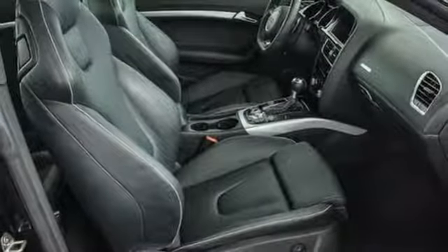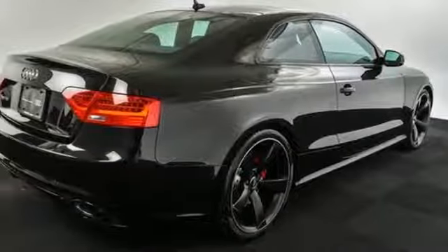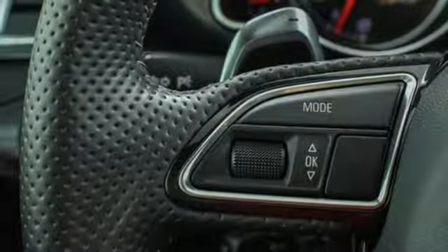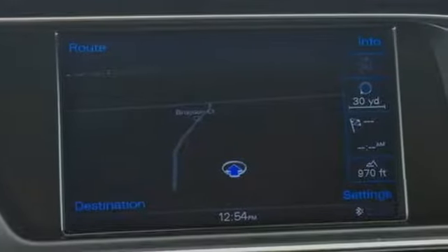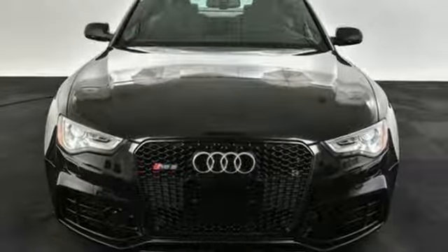Rain-sensing wipers and advanced xenon headlights provide clarity on the road. The RS5 oozes style with the iconic single-frame grille and LED daytime running lights outside and Nappa leather inside. If you want awe-inspiring power, come check out this stunning RS5.